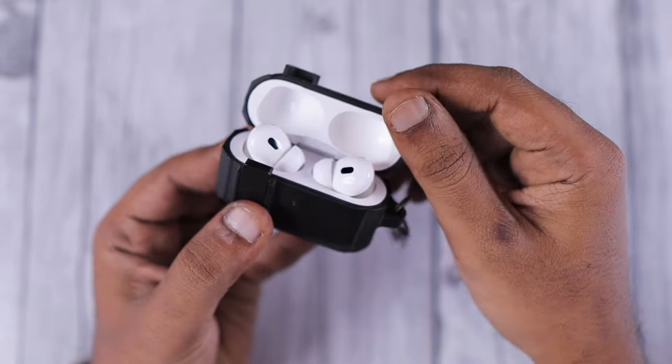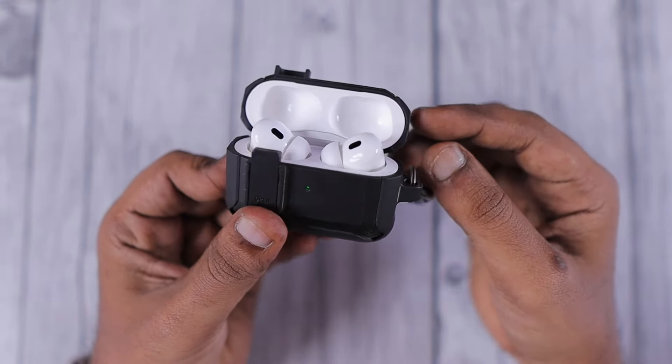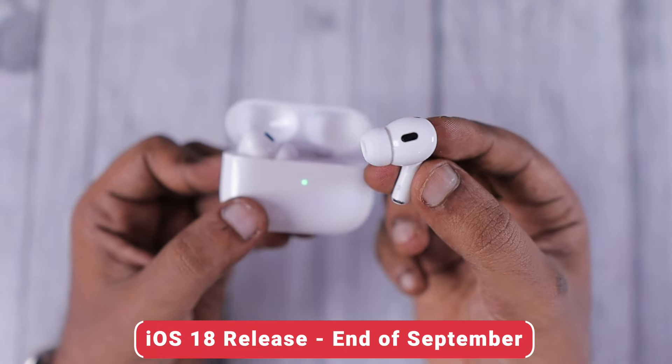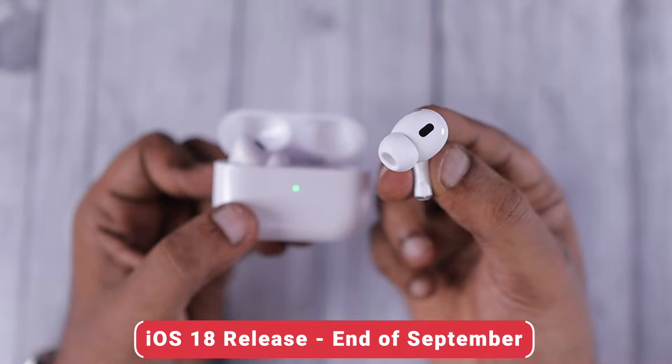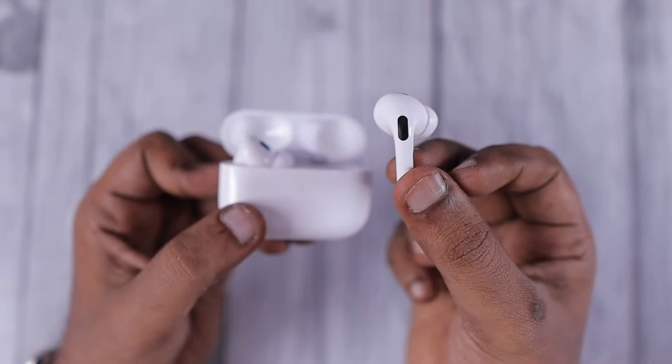Hey guys, how are you doing? So these are the features coming to your AirPods Pro after iOS 18 release, which is expected to happen by the end of September. To be specific, for AirPods Pro 2nd generation with lightning case or USB-C, three features are going to come, and among those only one feature is expected to arrive for the AirPods Pro 1st generation.